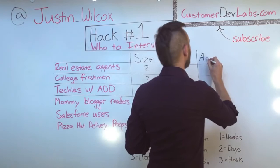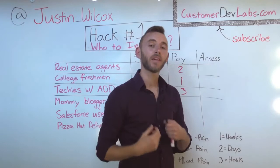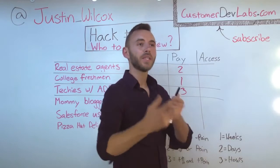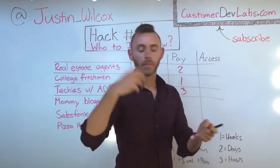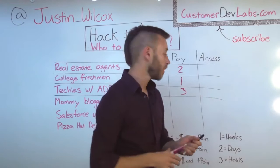Now it's time to move on to A. A is for access — how easy is it for me to access these customers to market my solution to them and get them to pay me for it? I measure that in the amount of time it takes to get their money. If it would take weeks to advertise my product and get their money, I give them a one. If it would take days — say I've got an email list and just need to send people to a website to give me their credit card info — I give them a two. And if it's hours — get a couple of press write-ups, launch on some forum and start making money — I give them a three.